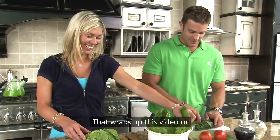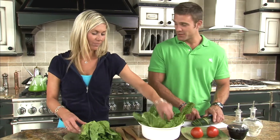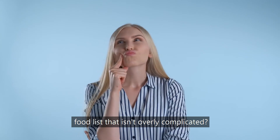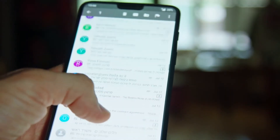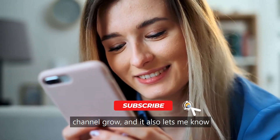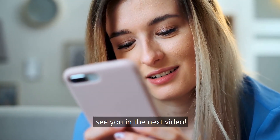That wraps up this video on the Mediterranean diet and the five essential foods list. Do you think you'd be able to stick with this diet? It's a relatively easy food list that isn't overly complicated — let me know in the comments. As always, thank you for watching. If you enjoyed this video, consider hitting that like button as it helps the channel grow. Thanks again and I'll see you in the next video.